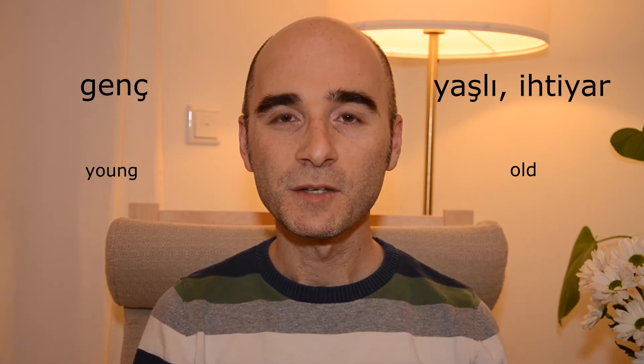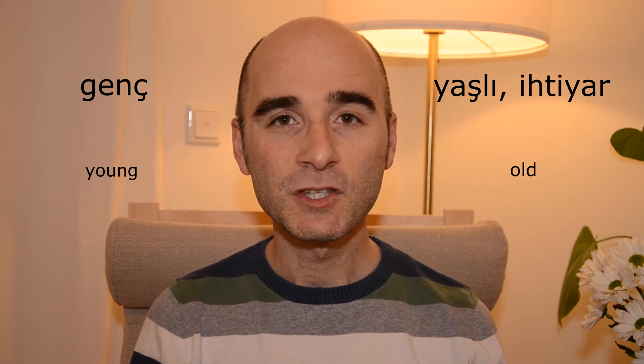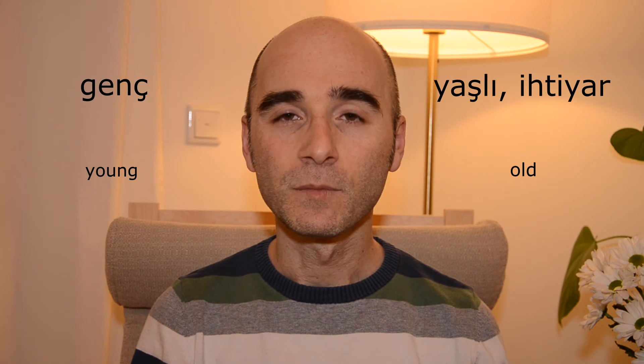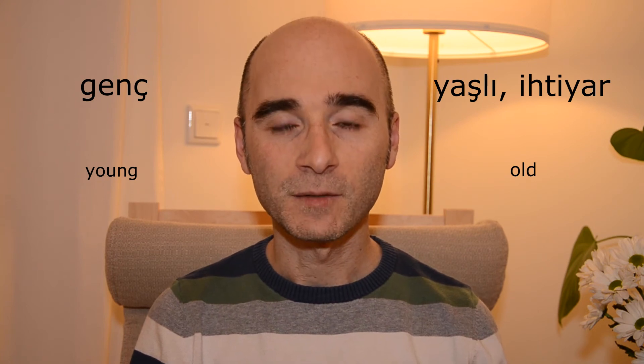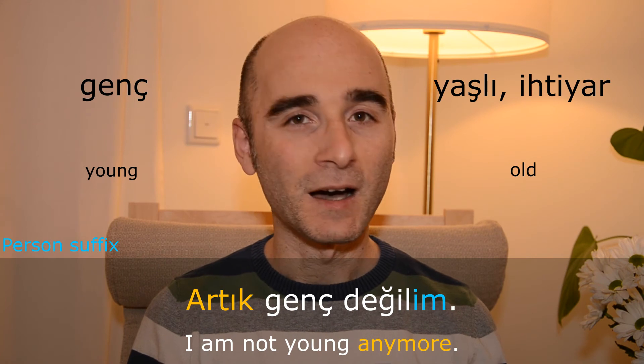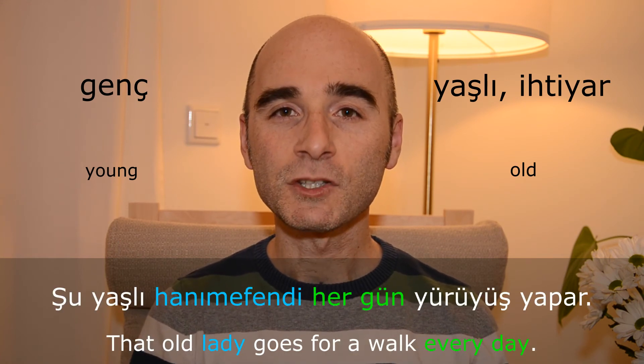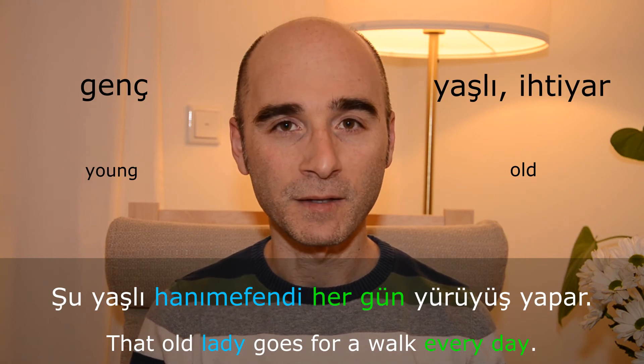Genç — yaşlı — ihtiyar. Artık genç değilim. Şu yaşlı hanımefendi her gün yürüyüş yapar.